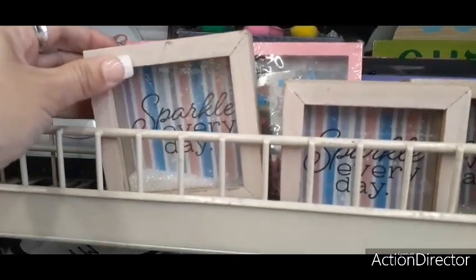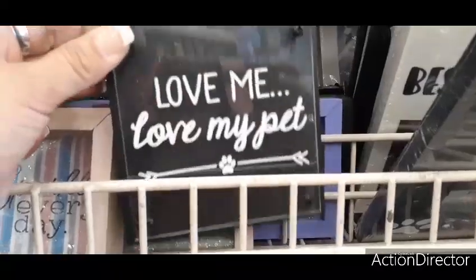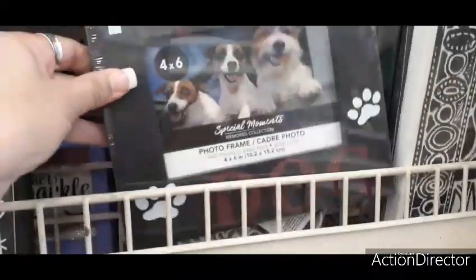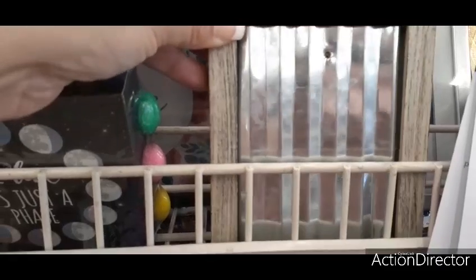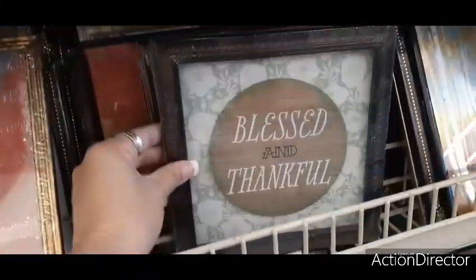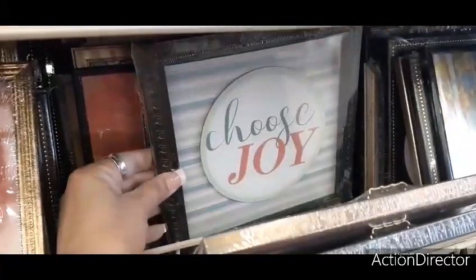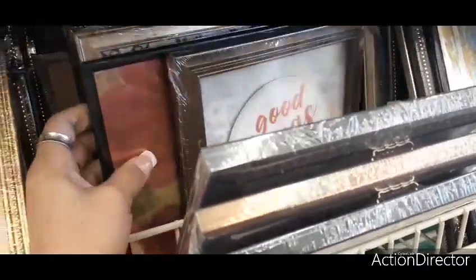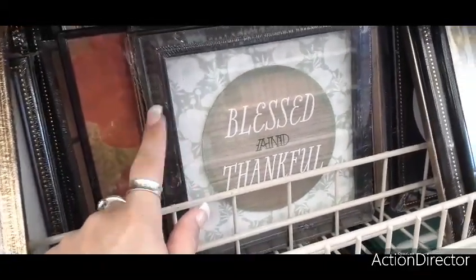There are signs like 'Sparkle Every Day,' 'Love Me Love My Pet,' 'Love My Dog,' 'Best Dog Ever,' 'Blessed and Thankful,' 'Good Things Are Coming,' and 'Choose Joy.' The 'Blessed and Thankful' one is really nice — I love the applique and the green background that matches a lot of my decor right now.